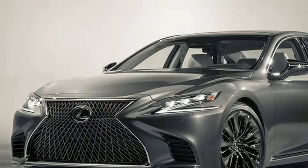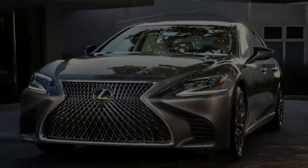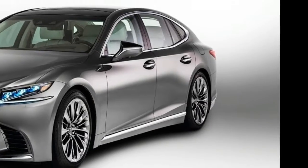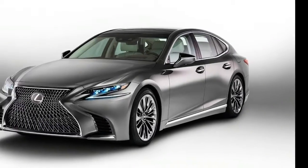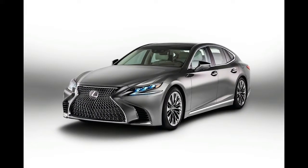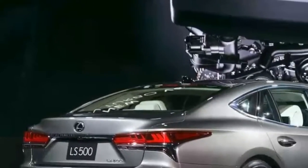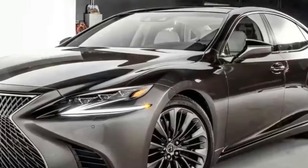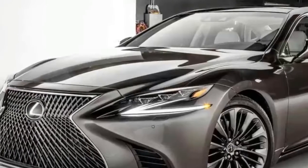It will go from 0 to 60 mph in 5.4 seconds. Lexus hasn't released the price, but expect it to compete directly with the Model S at a base level and go near $90,000 on the top end. The new LS 500 and accompanying LC ranges are the brand's best-looking offerings in a decade or more.